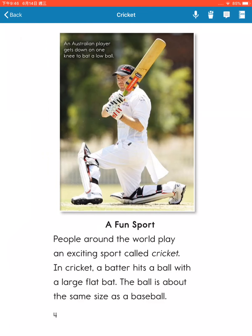People around the world play in an exciting sport called cricket. In cricket, a batter hits a ball with a large flat bat. The ball is about the same size as a baseball.